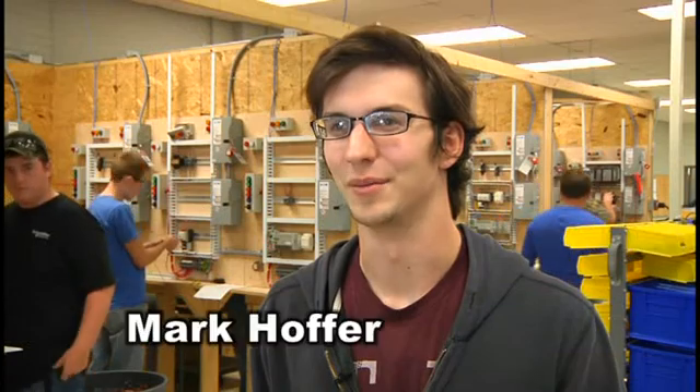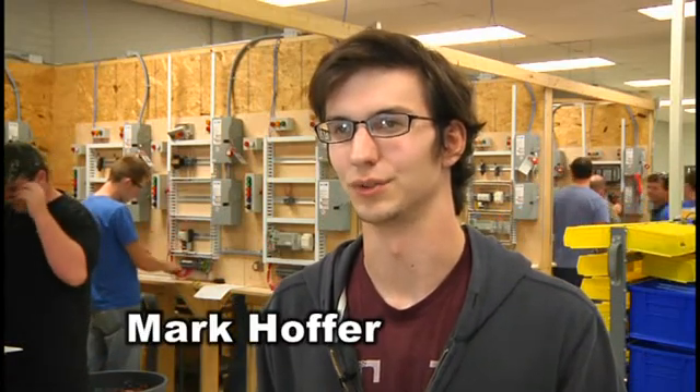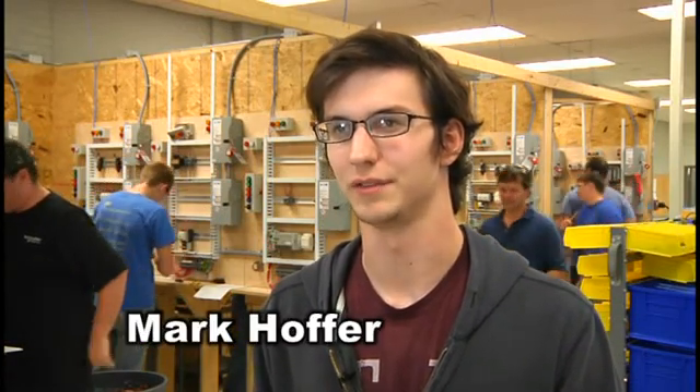Thank you and I hope to see you next year. Hi, I'm Mark Hoffer. I'm a second year student here with the electrical technology program at Thaddeus Stevens.